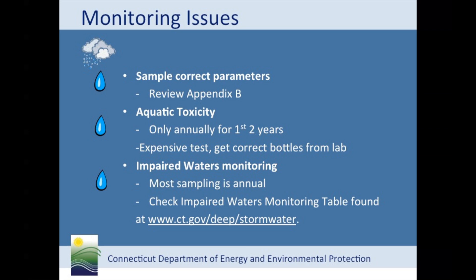Another problem we have seen is sampling for the wrong parameter or forgetting the additional sector-specific sampling. Again, look at Appendix B to guide you in what sampling is required. I want to remind you that aquatic toxicity is only required to be done once per year for the first two years of permit coverage, not every year until 2016. Since it is the most expensive test, the department eliminated the annual requirement for aquatic toxicity to balance out the cost of more frequent monitoring for general parameters. Make sure you communicate with your lab or consultant if this requirement has already been met — they may mistakenly give you extra bottles for the toxicity test and you don't want to incur this charge unnecessarily.